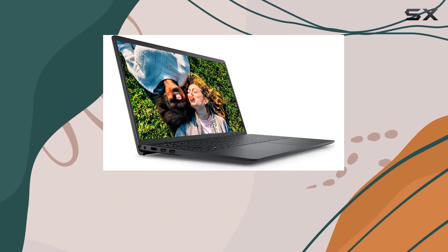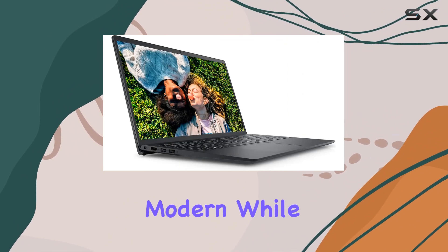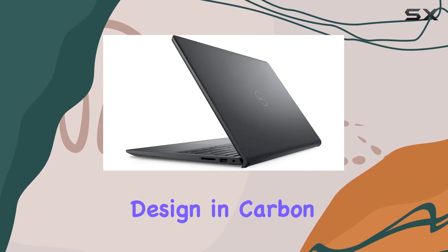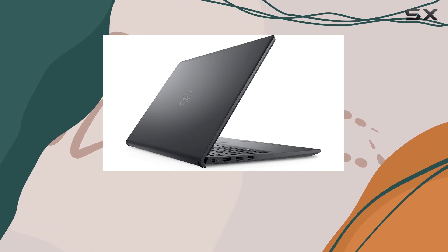Running on Windows 11 Home, the user interface is sleek and modern. While it's a bummer that the keyboard isn't backlit, the overall design in Carbon Black gives the laptop a professional and sleek look.